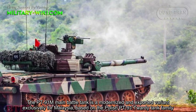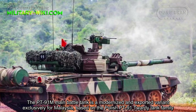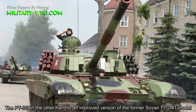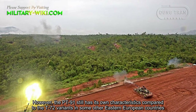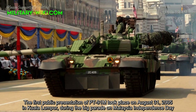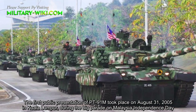The PT-91M main battle tank is a modernized and export variant exclusively for Malaysia, based on the Polish PT-91 tank family. The PT-91, on the other hand, is an improved version of the former Soviet T-72M1 model. However, the PT-91 still has its own characteristics compared to the T-72 variants in other Eastern European countries. The first public presentation of the PT-91M took place on August 31, 2005, in Kuala Lumpur during the parade on Malaysia's Independence Day.